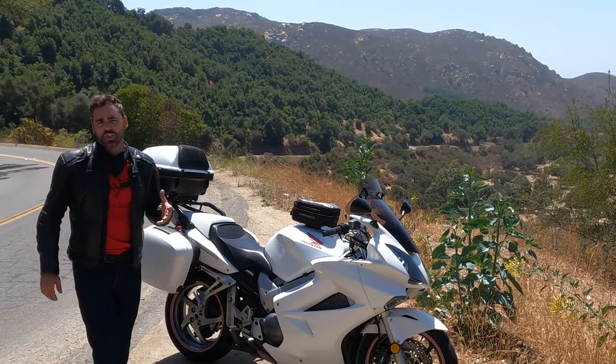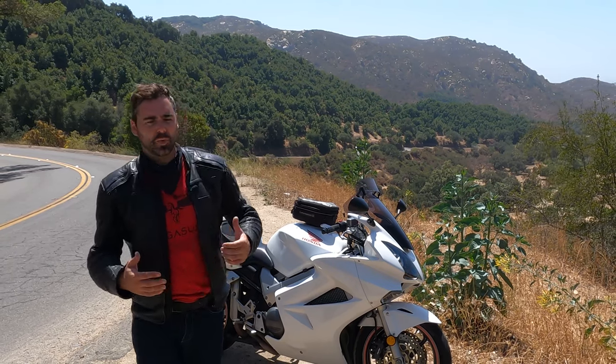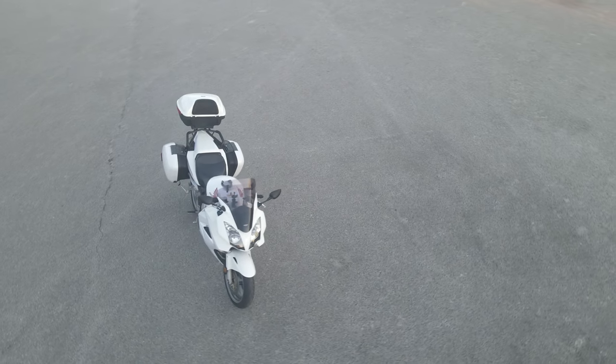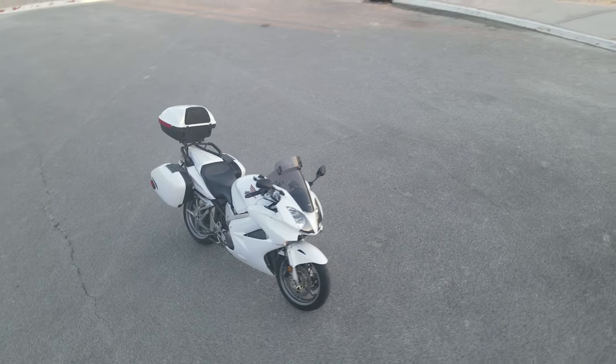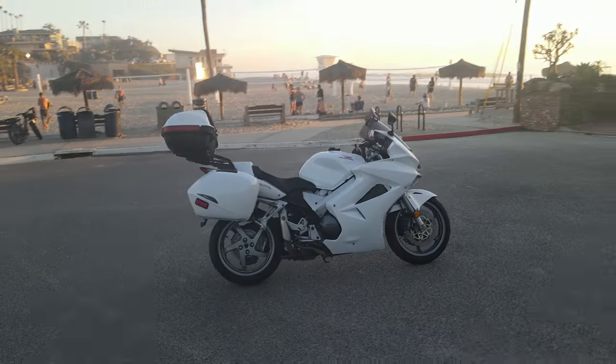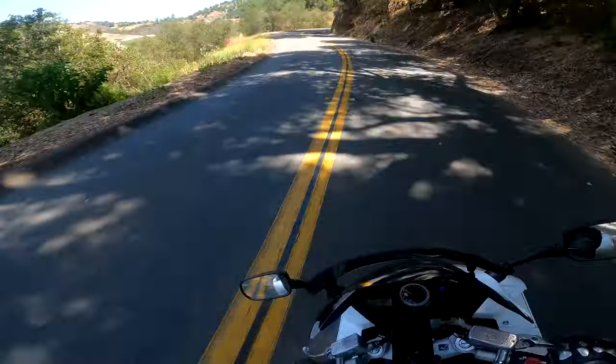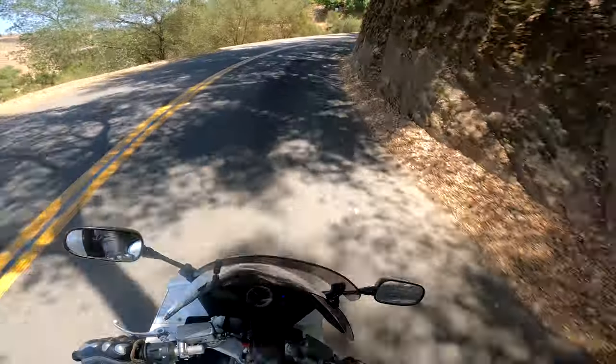If there was one motorcycle that I wish I purchased brand new with all the bells and whistles, that would be the 2006 and up VFR 800 Interceptor by Honda. The masterpiece in sport touring with all the luggage and every amenity available on the bike at that time. Stay tuned for a complete, conclusive, in-depth review of this amazing motorcycle, which so happens to be my favorite bike of all time.